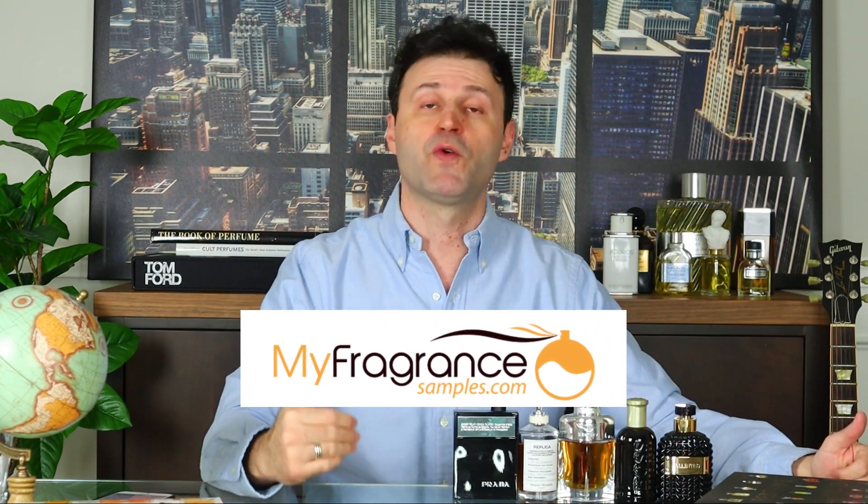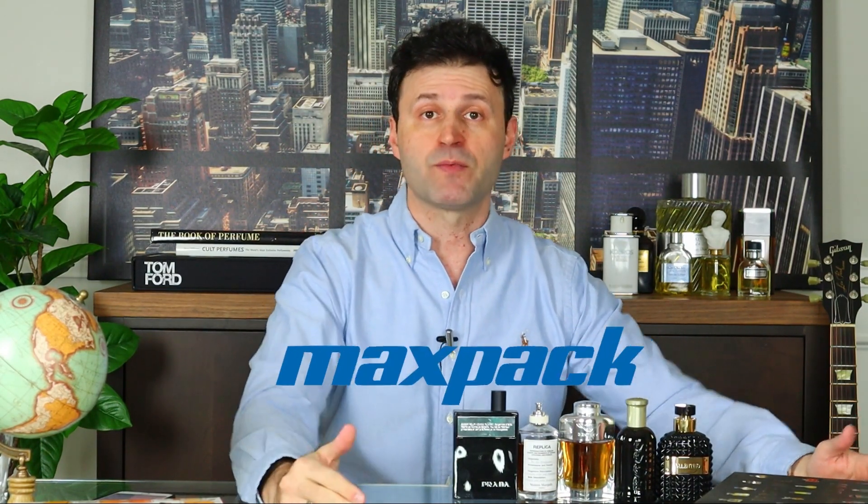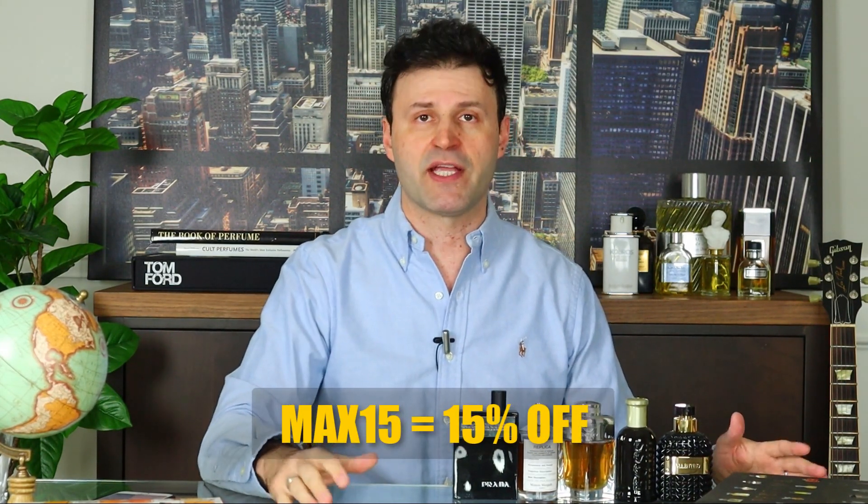Before I carry on with the top five, if you want to check any of these fragrances, head over to myfragrancesamples.com and use my code MAX15 for 15% off at checkout. You can get gift cards, individual decants in 3ml, 5ml, or 10ml, or take advantage of the MAX Pack — which gives you all 10 choices from any of my seasonal videos. Mark Mobley, the owner, is my partner — customer service second to none, fast shipping, and a free sample with every order. All details are in the description below.